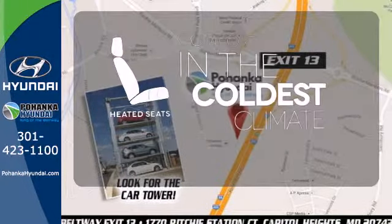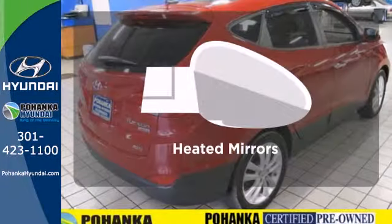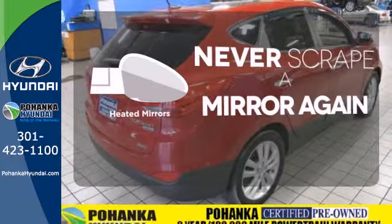The heated seats keep you comfortable no matter how cold it is. Heated mirrors means never worrying about ice obstructing your view.